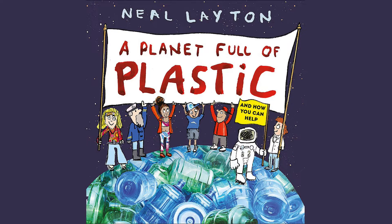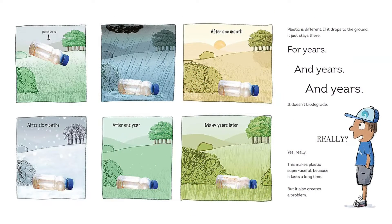Everything is made of stuff. Some things are made of paper, like this book, and some things are made of plastic. If you look around you, plastic is everywhere, even in places where it's not meant to be. If it drops to the ground, it doesn't rot away — it sticks around forever. Our world is drowning in plastic, and it's a big problem.